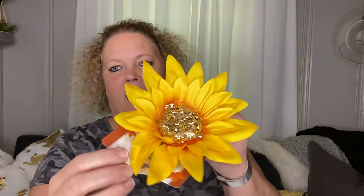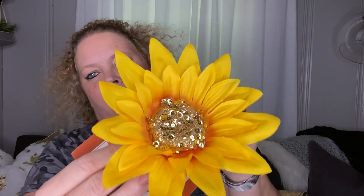Next I picked up one of these really nice sunflower clips. They had three different colors but this is the one I chose. It has sequins in the middle — it's a really pretty large sunflower. I will be picking up some more, but for now I wanted to get this one.